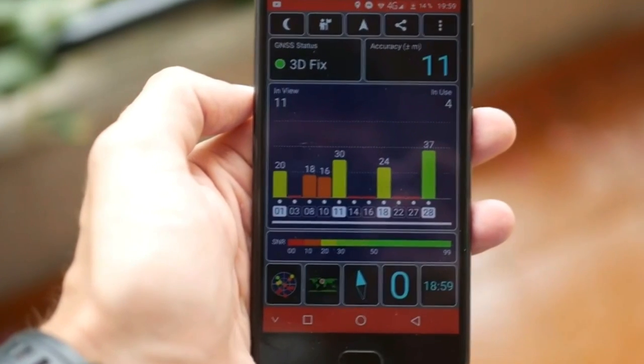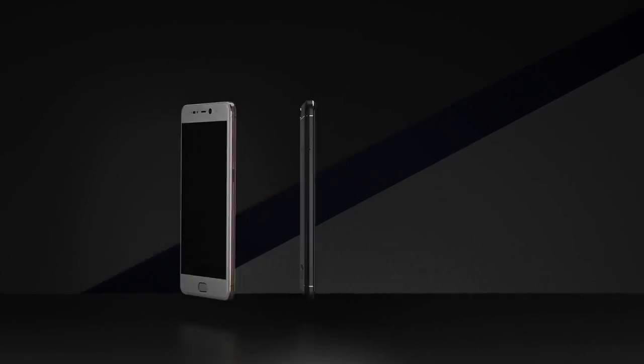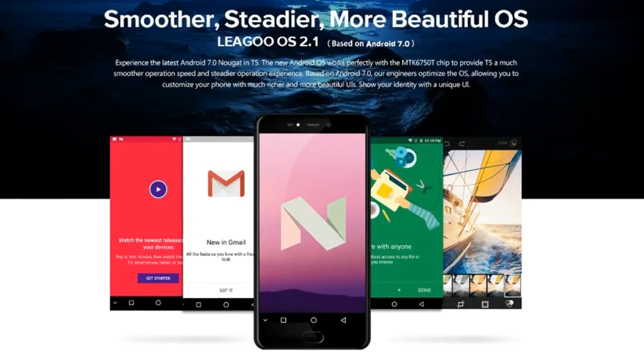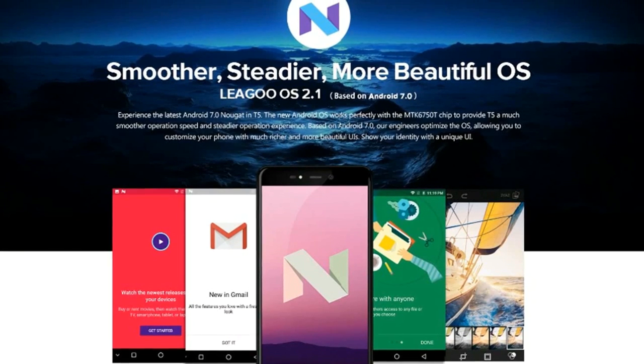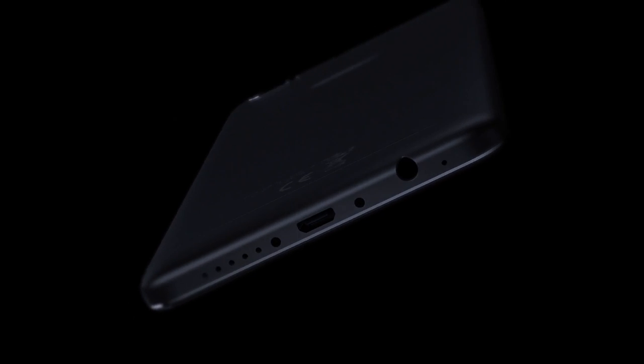Other features of the smartphone include dual SIM, Wi-Fi, GPS, Bluetooth, and other connections. The smartphone Leagoo T5 runs on the latest version Android 7.0 Nougat, with the user interface Leagoo OS 2.1.